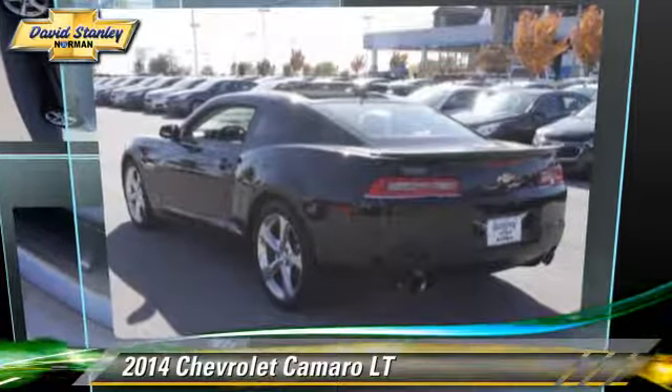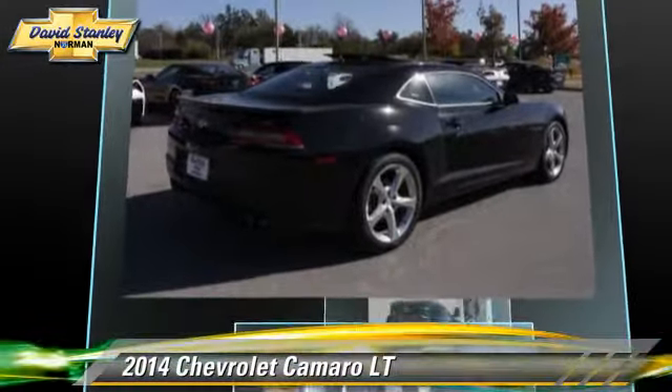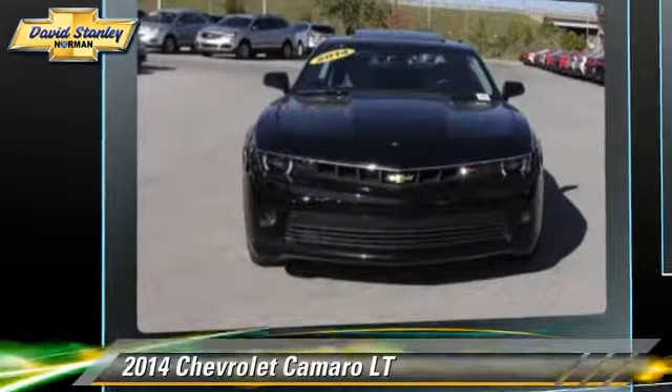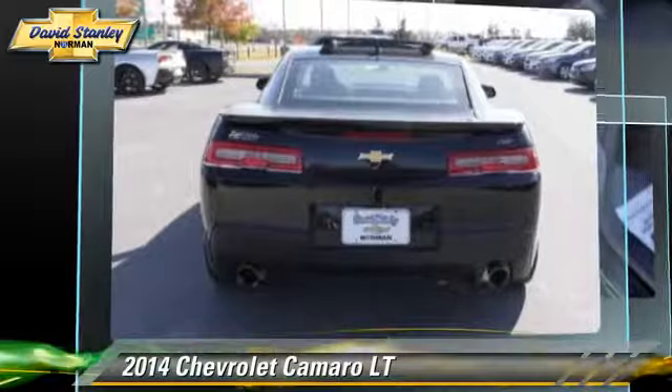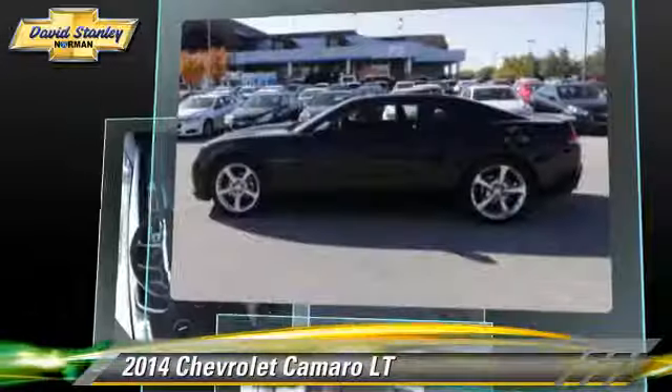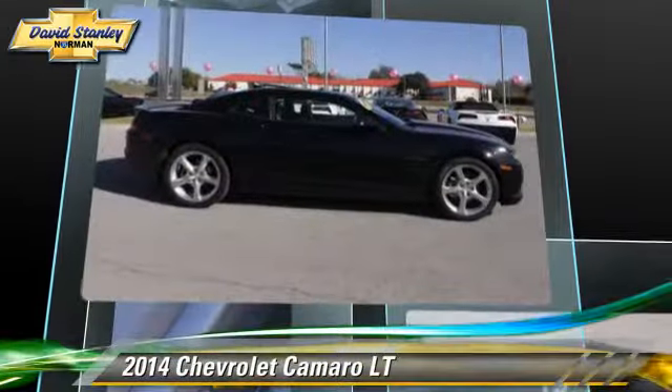Powered by a 3.6-liter V6 engine with a 6-speed automatic transmission, this vehicle, with fewer than 25,000 miles on the odometer, is well equipped. This Chevrolet features powered door locks, power windows, and cruise control.